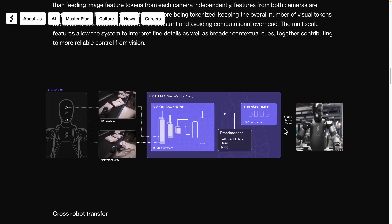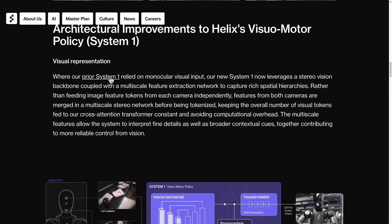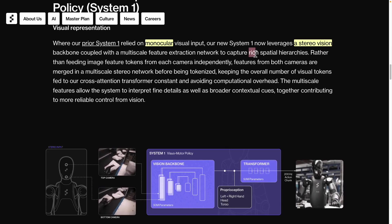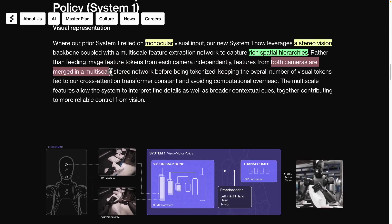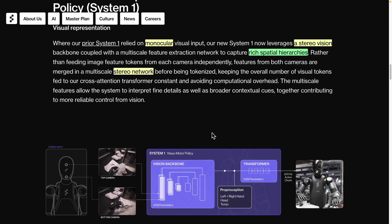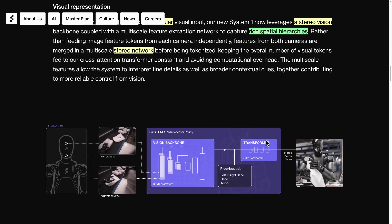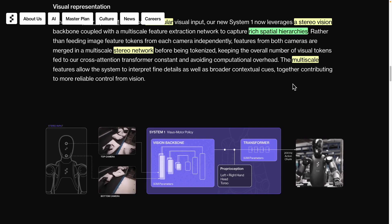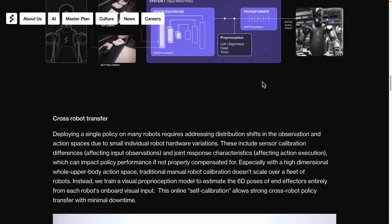This system operates at a frequency of 200 Hz. The component referred to as System 1 was initially equipped with just a single monocular camera, but with the introduction of stereo vision processing, it now has the ability to perceive space in three dimensions. This enhancement allows for a more comprehensive understanding of spatial hierarchies. Both cameras work together by processing each image's feature tokens separately, then merging them into a stereo network. This means that each element is transformed and handled individually before being combined into a unified whole. From a multi-scale perspective, various pieces of information are integrated to create a more detailed and comprehensive understanding.